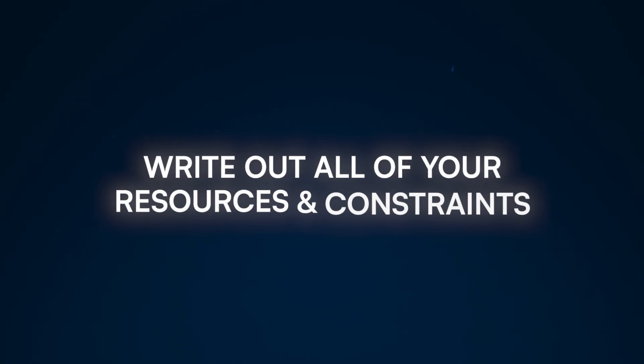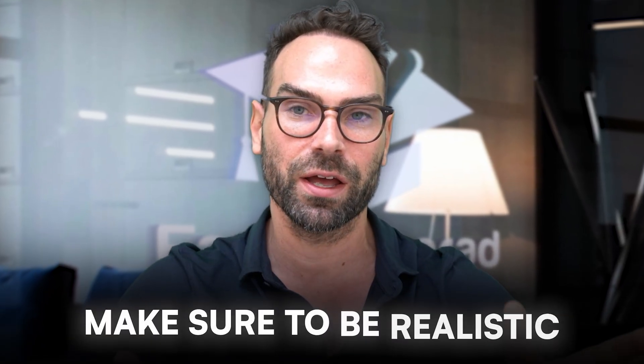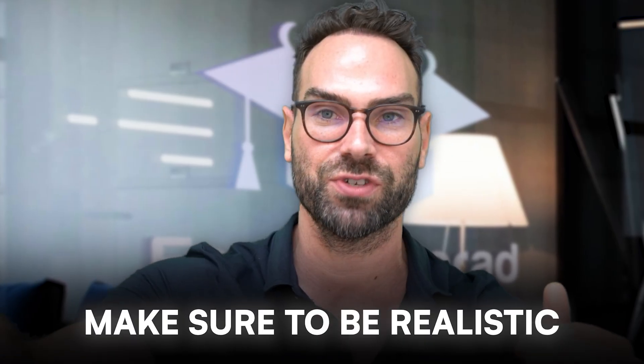Don't forget: if your constraint is time — maybe you only have one or two hours a week — you're probably not going to be able to do a clinical trial. So be realistic with what you've got and formulate a strategy that fits with that. And that's going to lead you into step three.